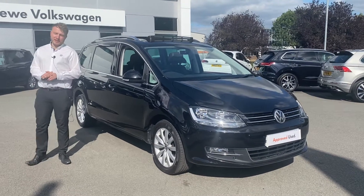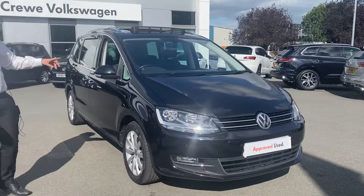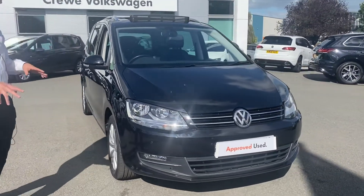Hi, it's Greg here with 3 Volkswagen again. Just wanted to show you this lovely Sharan we've got in stock in the T-Plac, taking you around the car and showing you a few features on there as well.